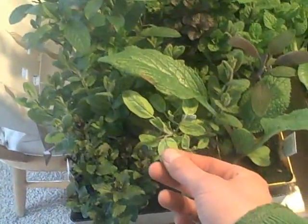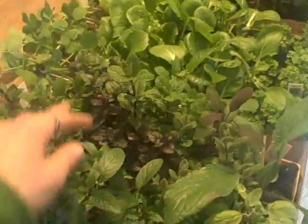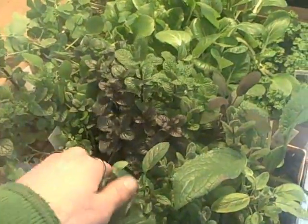I got some variegated and some purple sage, and then I got a bunch of mint. I got several flavors: a peppermint, a spearmint, an apple mint, a basil mint, an orange mint, and a chewing gum mint.